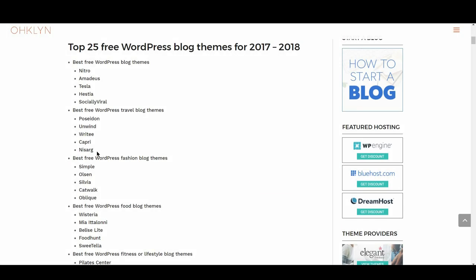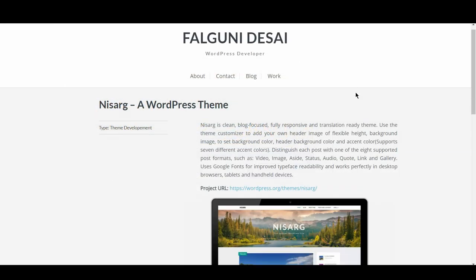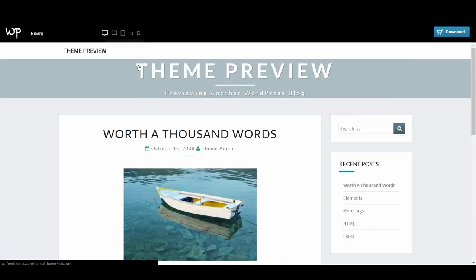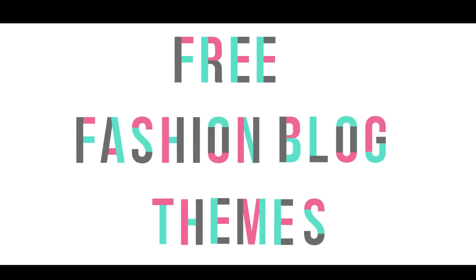Lastly in the travel category, we have Nisarg. Nisarg is easily one of the best-looking themes on this list. It looks great on mobile and is one of those themes that pulls off the minimal look on smaller screens. The general design and use of turquoise suits the travel blog genre well. Up next is the five best free WordPress fashion blog themes.